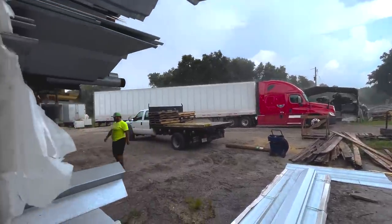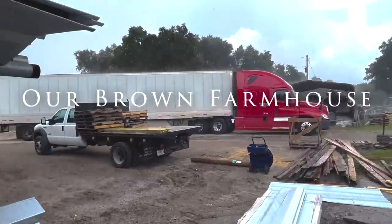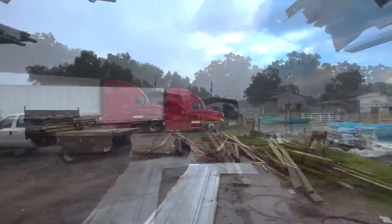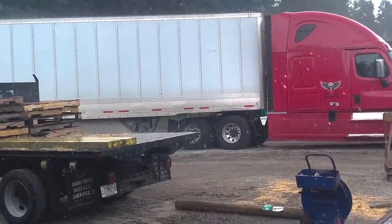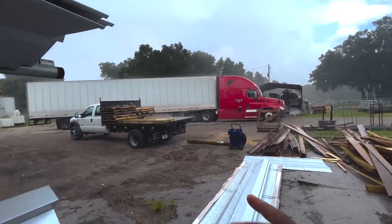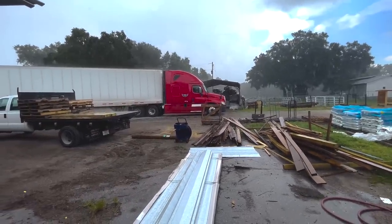That gentleman right there is loading up this order for me. Welcome to Florida — just came out of nowhere, look at this! They're going to load this up and deliver it for me, so we'll be back to the house shortly. I ran back to my car and I am soaked. Look at this — inside of the car got all wet.